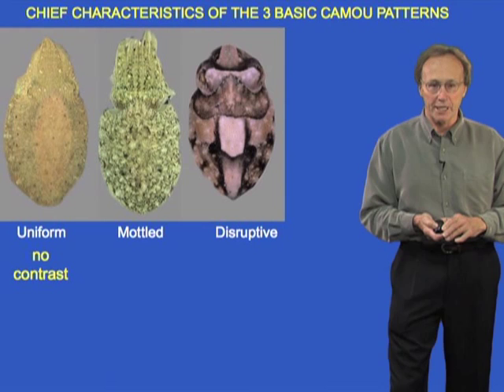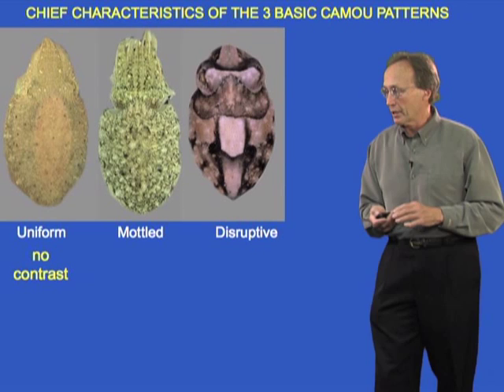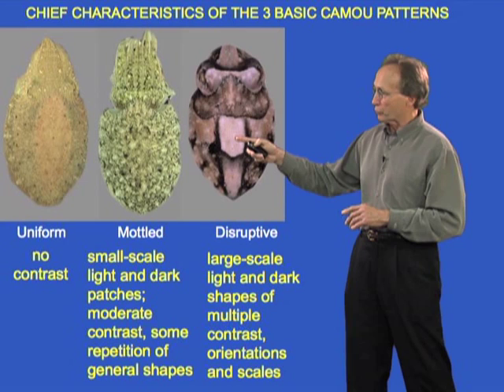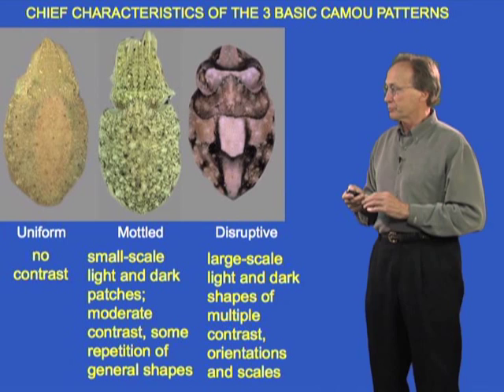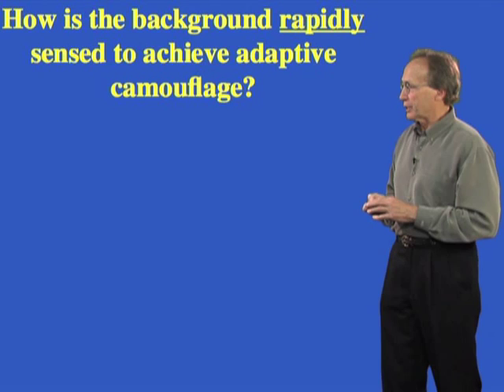To reiterate the three pattern types: the uniform pattern means little to no contrast. The mottled pattern has small-scale light and dark splotches of moderate contrast with some repetition. And the disruptive pattern — characterized by very large scale, even bright white, high-contrast markings with multiple orientations and scales. The first two operate by resembling features of the background, but the disruptive pattern not only provides some background resemblance but more importantly disrupts the recognizable shape of the animal.